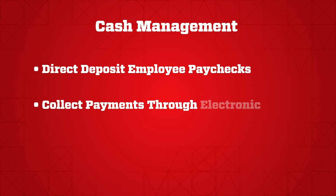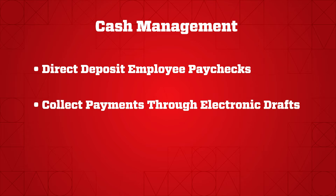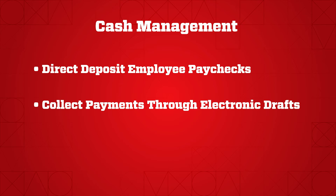Additionally, if you happen to be a small business owner that has any kind of rental property and you are collecting payments from your renters, you can go online through cash management and debit their checking account through our cash management product, saving you time and hassle of trying to find your renters when their payment is due.